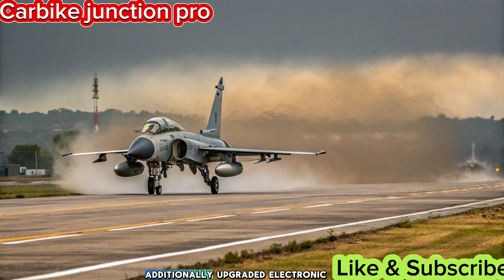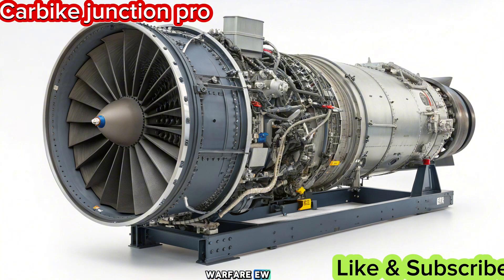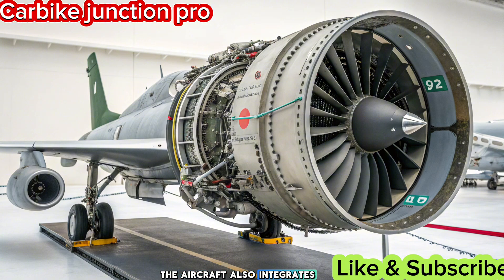Additionally, upgraded Electronic Warfare (EW) systems enhance survivability against enemy radar and missiles. The aircraft also integrates a new data-link system, improving network-centric warfare capabilities.